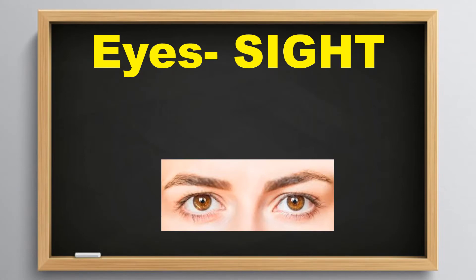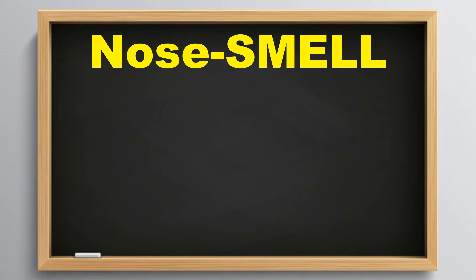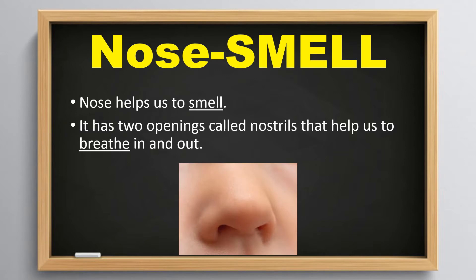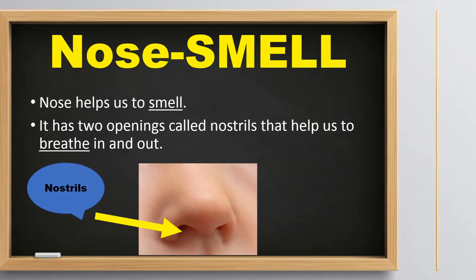Eyes help us to see. They also help us to recognize different colors. Nose helps us to smell. It has two openings called nostrils that help us to breathe in and out.